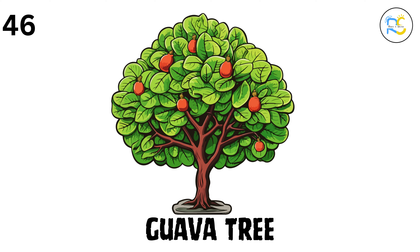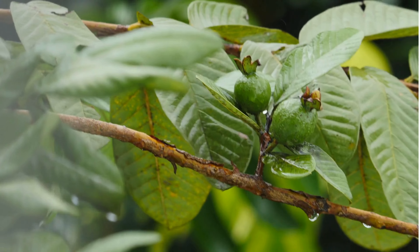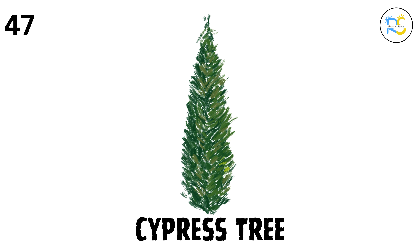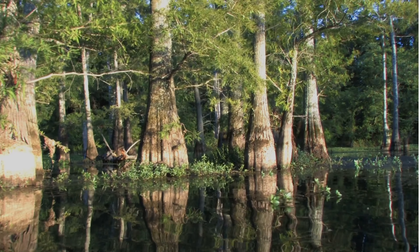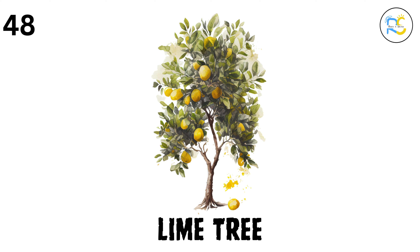46. Guava tree. The guava tree grows guavas, a fruit that's packed with vitamin C and has a unique taste. 47. Cypress tree. The cypress tree has thin, tall branches and can live for hundreds of years. It's often planted in cemeteries for its longevity. 48. Lime tree. The lime tree grows limes, a small green citrus fruit that's used in cooking, drinks, and for making sour candy.